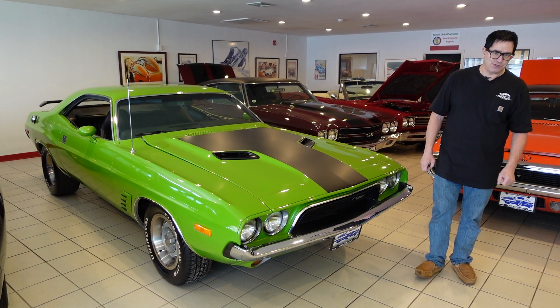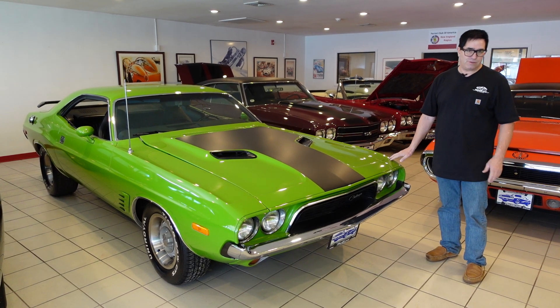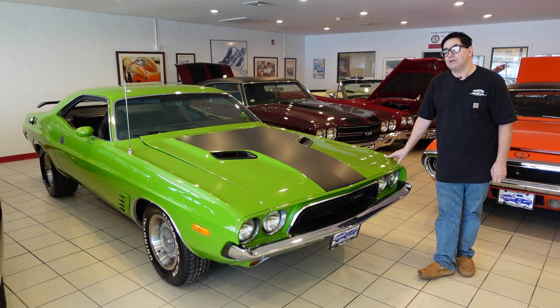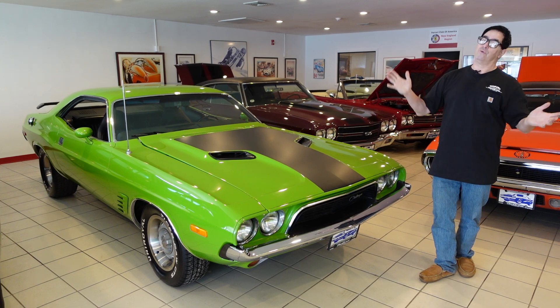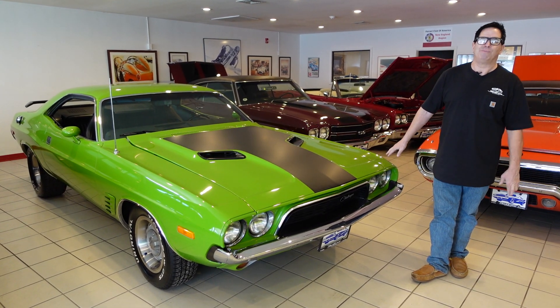Steve Mignani here at High Octane Classics in Auburn, Massachusetts with a cool green Mopar. This is a 1973 Challenger Rally. 1973 is the next-to-last year for the mighty Challenger E-body, until its rebirth in the late 70s and again more recently as the mighty LX platform.